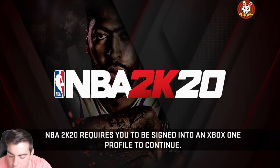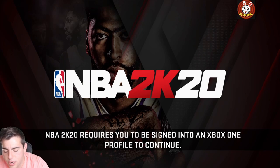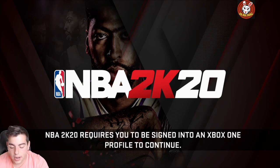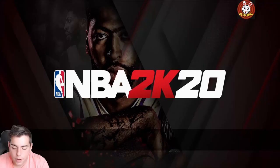We do have a new locker code that just dropped on Twitter, and it's actually a pretty solid locker code. This is a career highlights players locker code, so free galaxy opals, free pink diamonds and whatnot. We're gonna throw it up on the screen — today we're just chilling, grinding out the Bird challenges. The players in it are Terry Rozier, Alvin Hayes, Devin Booker, Rick Fox, and Tracy McGrady.